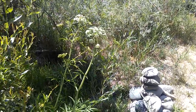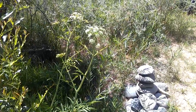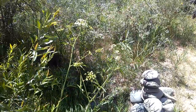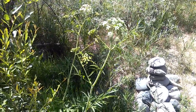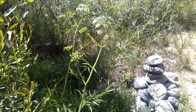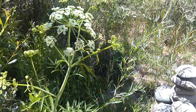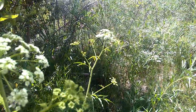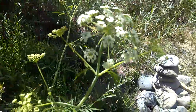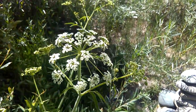What you're looking at is water hemlock. This species is Cicuta — it's one of the most deadly poisonous plants in North America. Get to know this plant. It's not poison hemlock, it's water hemlock, and it's much more poisonous.